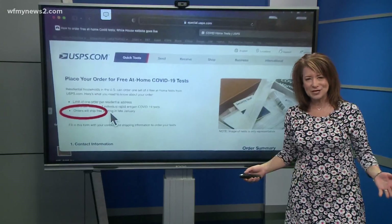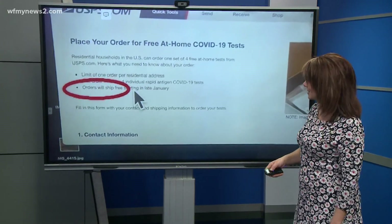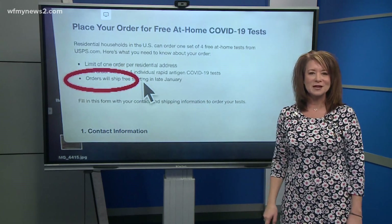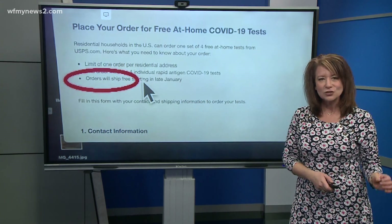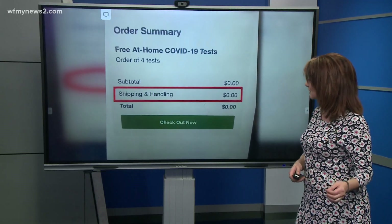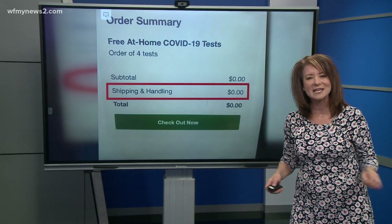I took these screenshots when I ordered my test because I knew this was going to be an issue. Right here on USPS, it says it will ship for free, and the order summary shows I was getting four tests. The subtotal: zero. Shipping and handling: zero. Total: zero. These tests do not cost you out of pocket.